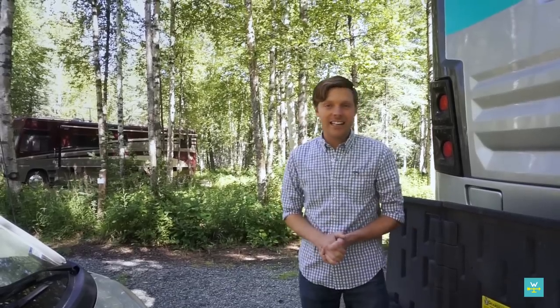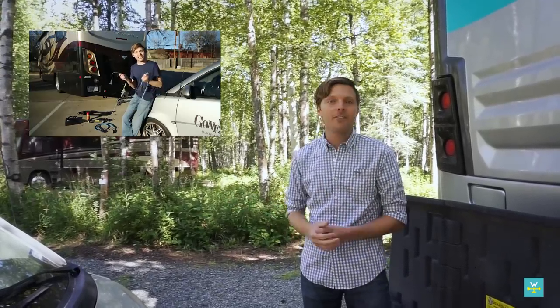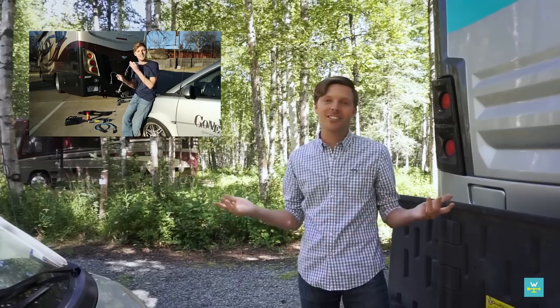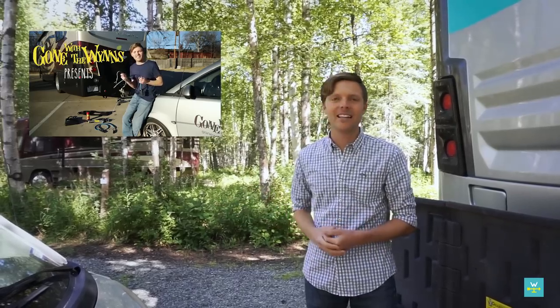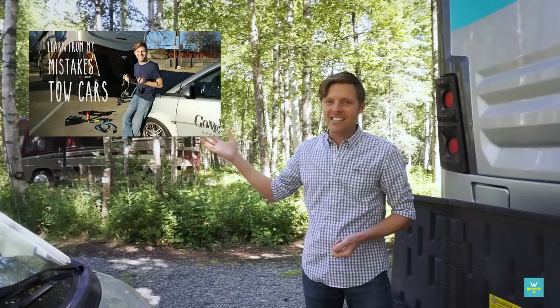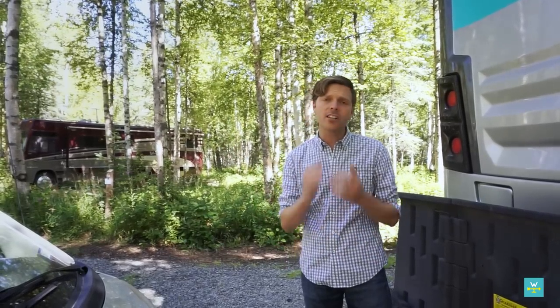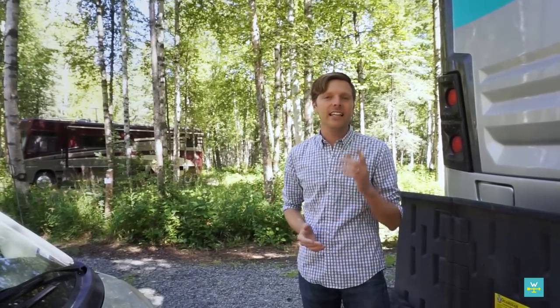I'm gonna go ahead and connect our car. If you don't know what connecting a tow car is like, I shot a video on how to — and of course how not to, because you know me, I like to make mistakes. You can watch all that right here. It's entertaining to say the least.